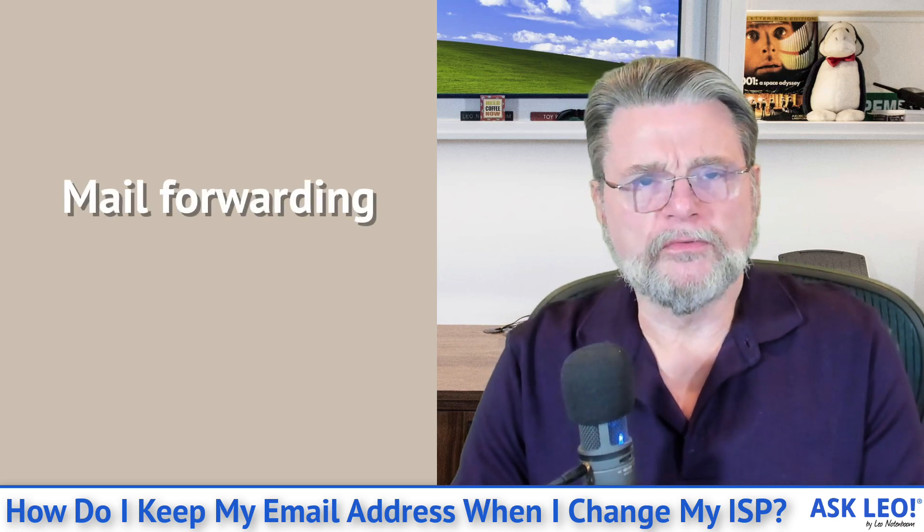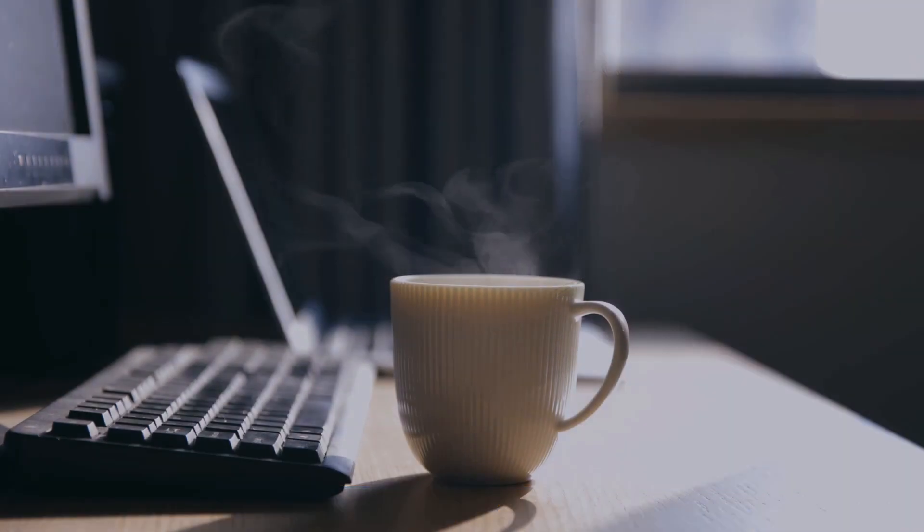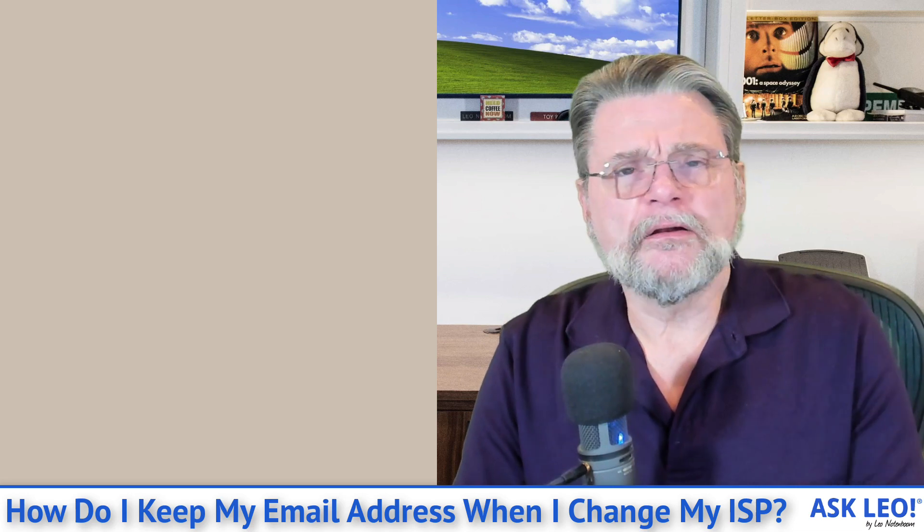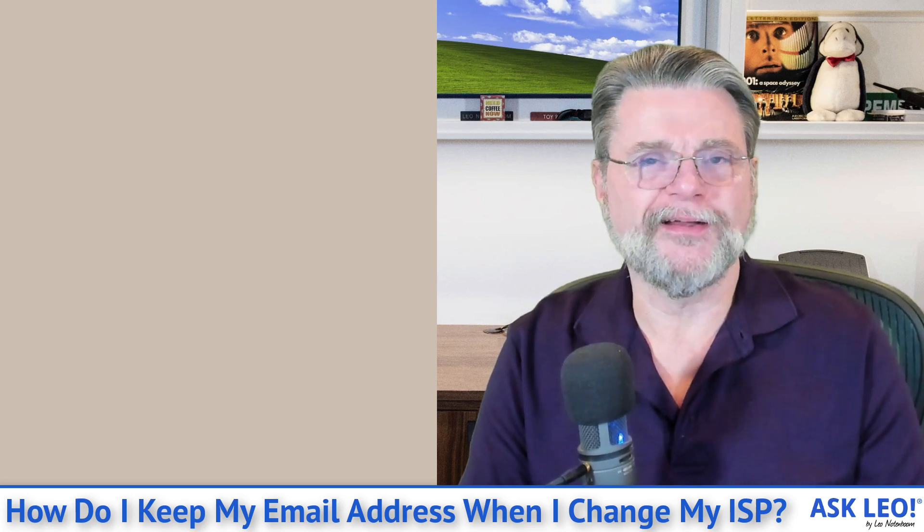Another solution is what's called mail forwarding. This is very similar to having a free email account, but rather than actually using the free email account, you configure the account to automatically forward emails sent to that address to whatever email address you'd rather receive email on. That would allow you to continue using an ISP-assigned email address, but then change where the forwarding goes if you later change ISPs. This isn't nearly as common as it once was, and honestly the best solution for forwarding is to get a free email account anyway, but there are some dedicated services that will do that.